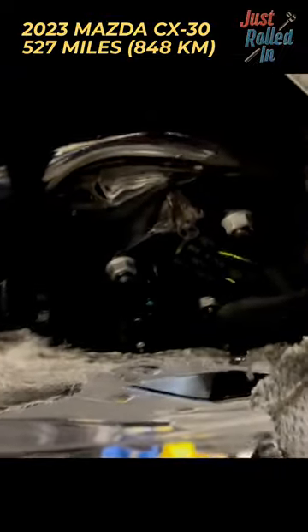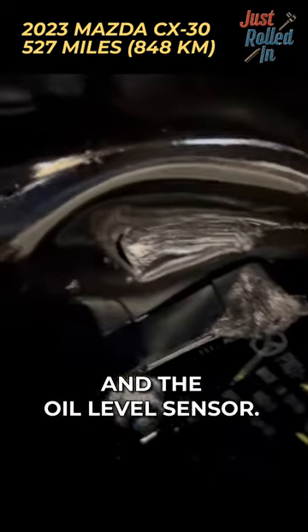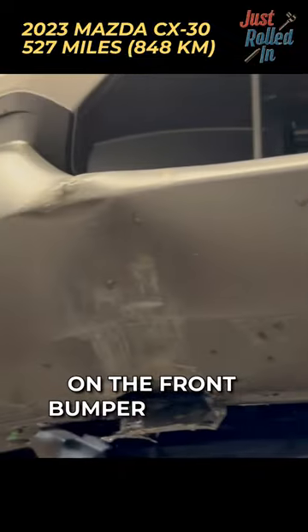Oil leaking down. Went through the oil pan and the oil level sensor. It's just minor damage on the front bumper though.